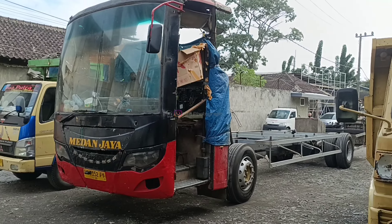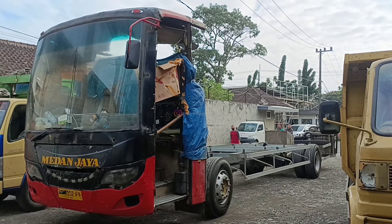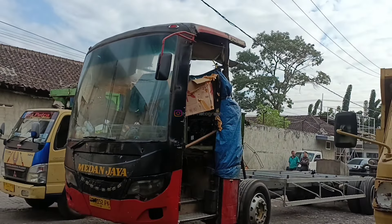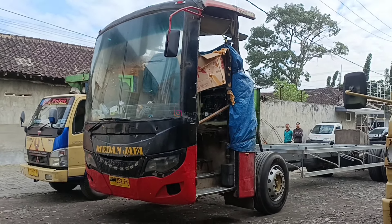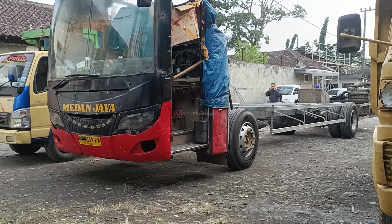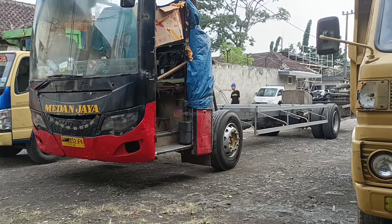Seperti truk lah kalau begini — ini anggap kabin depan untuk tetap nyaman bagi kru mengirim. Ini kepalanya tidak dipotong di Medan sana. Nanti ini akan dipotong di karuseri Tenteram sebelum dipasangin bodi terbarunya.